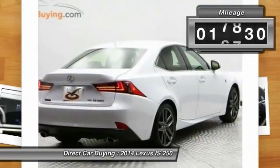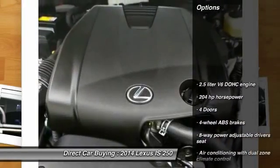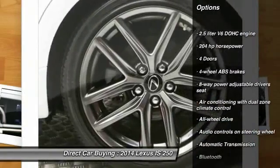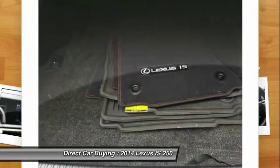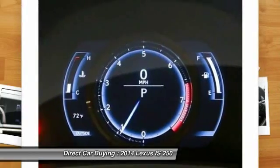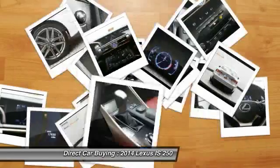This vehicle has less than 20,000 miles. Here are some of this vehicle's great options: traction control, all-wheel drive, stability control, Xenon headlights, Bluetooth, automatic transmission, heated driver's seat, compass, fog lamps, power windows.